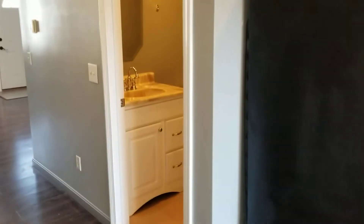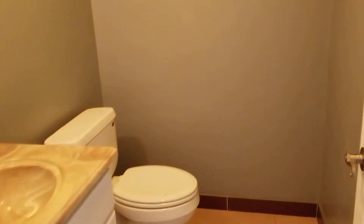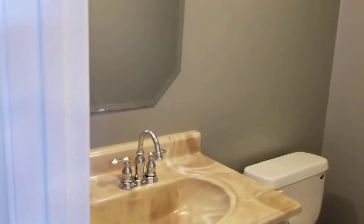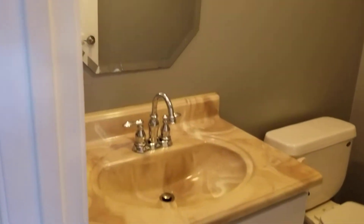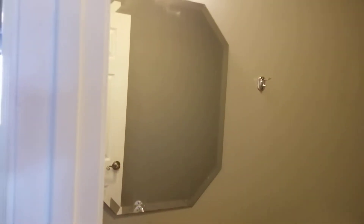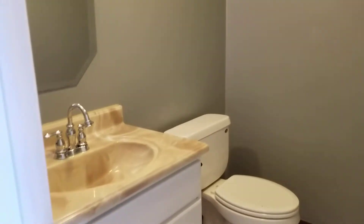Taking a quick look at the half bathroom — both bathrooms feature the same tile flooring and fresh coat of paint. Both sinks are wide open with cabinets underneath. This bathroom also has a small mirror up above.